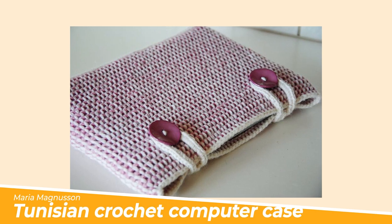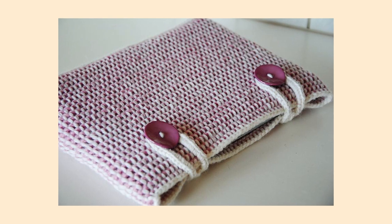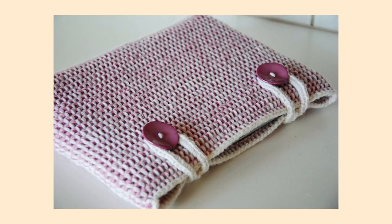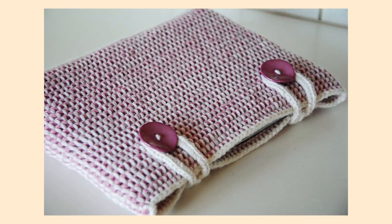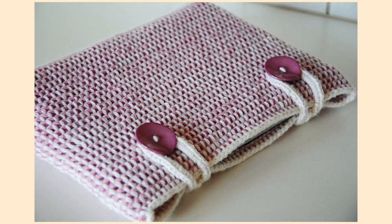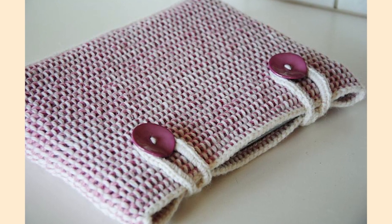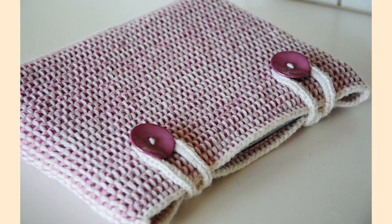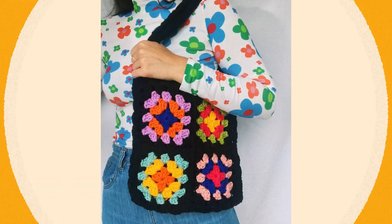Number five: the Tunisian Crochet Computer Sleeve by Maria Magnusson. Tunisian Crochet, which is a kind of combination between knitting and crochet, creates a fabulously firm fabric that makes an ideal material for a laptop cosy. This free pattern from Maria Magnusson is both beautiful and a great introduction to Tunisian Crochet if you haven't tried it yet. And spoiler — it is so much fun.